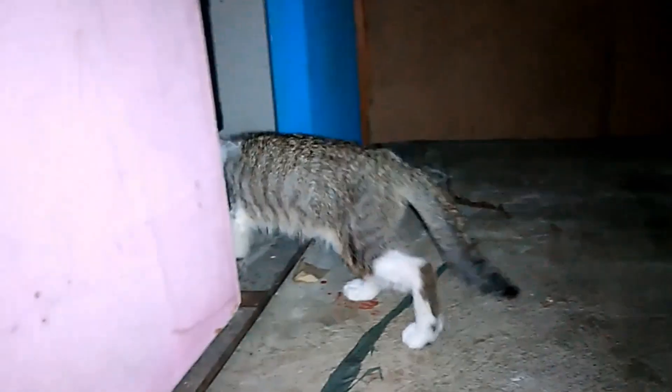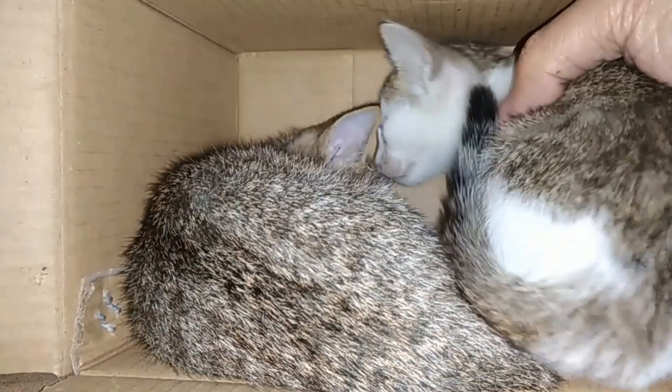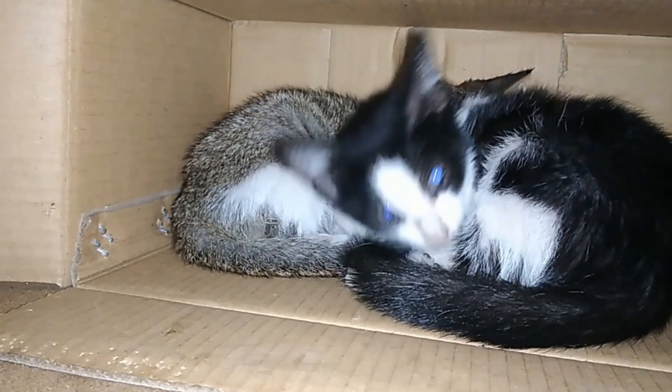The kitten then slept in its hiding place with the other kittens. All I could do was hope that it would be okay and that nothing bad would happen while we were asleep. The following morning, the kitten was in very good shape, as if nothing had happened the previous night.